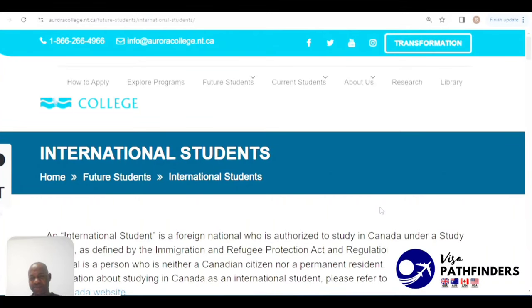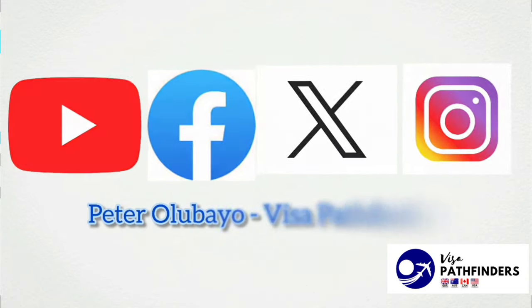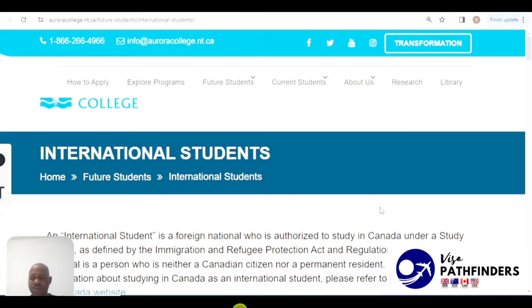Hello everyone, this is Saheed and I'm super glad to be back on the Visible Finals channel. If you're looking to migrate to the Western main economy including the United Kingdom, the United States, Canada, Australia, New Zealand, the European Union, among others, then you're on the right channel. Share our videos and hit the subscribe button so you can have all our new videos as they're released.